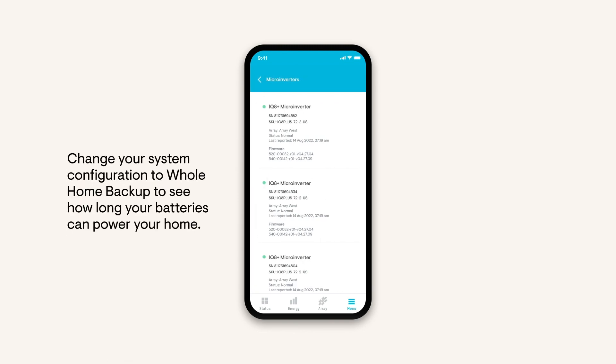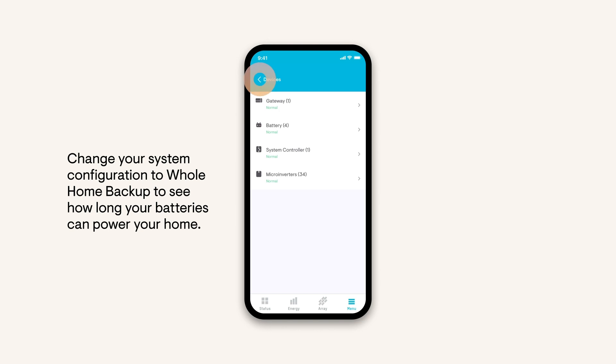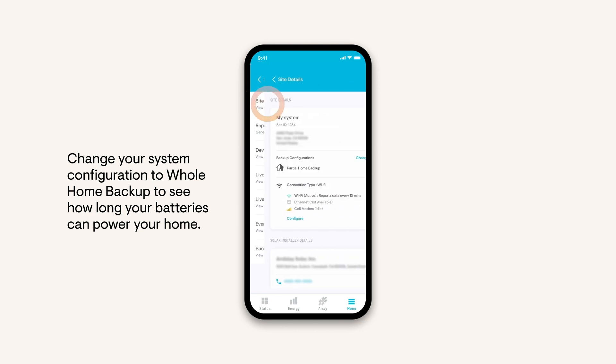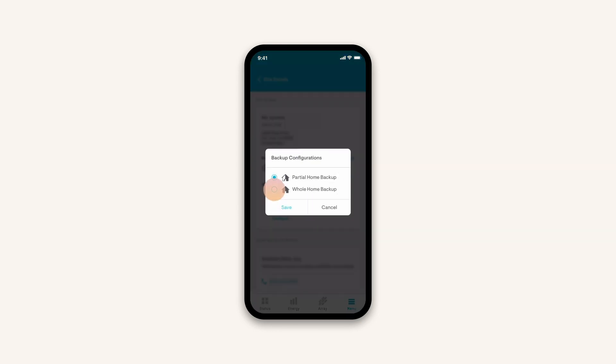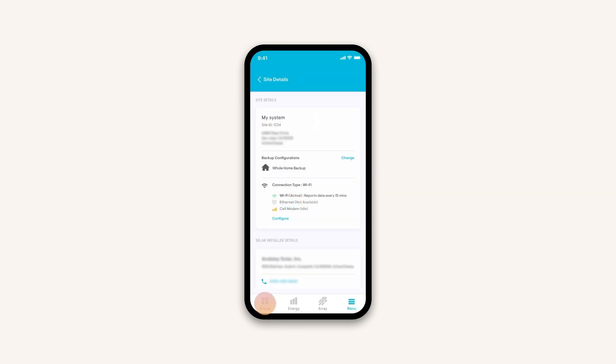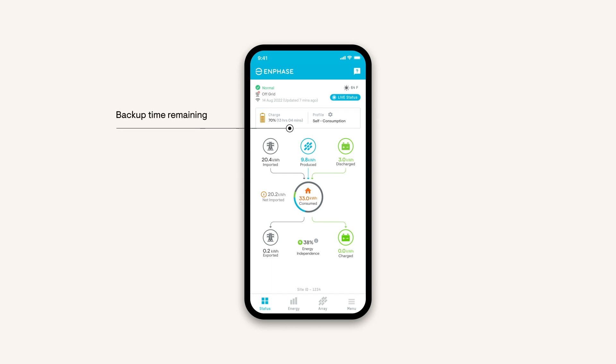Change your system configuration to Whole Home Backup to see how long your batteries can power your home. Go back to System, then tap Site Details. Choose Whole Home Backup as your configuration. When you return to the Home screen, you'll see the backup time remaining next to the state of charge in the upper left-hand corner. The remaining backup time lets you know how long your battery can power your home based on the current energy use.